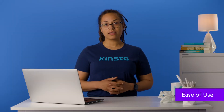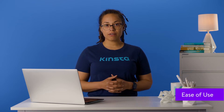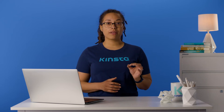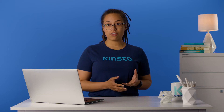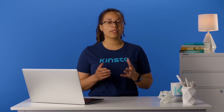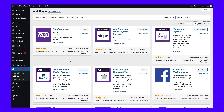Ease of use is important to consider in an e-commerce platform, especially if you're a beginner. In this department, WooCommerce comes out on top. Magento is geared more toward developers and those with technical knowledge. On the other hand, WooCommerce is an incredibly beginner-friendly solution, especially if you're already familiar with WordPress. To add it to your website, you need to go to Plugins, then Add New. Once activated, WooCommerce will take you through a setup wizard.